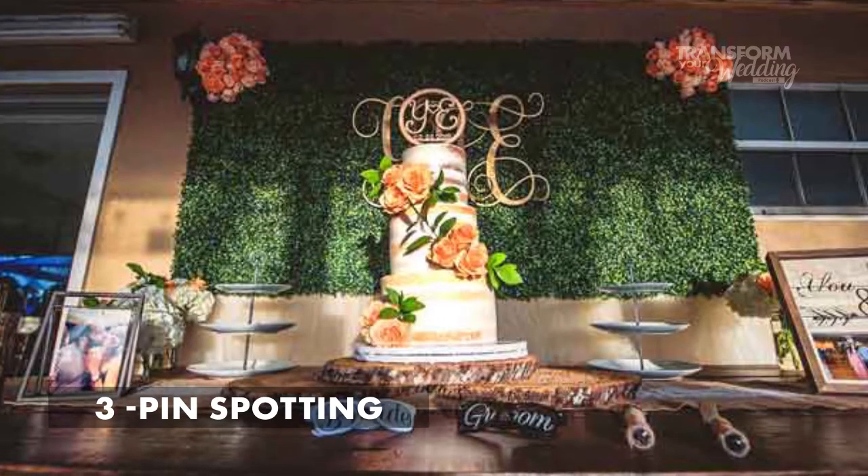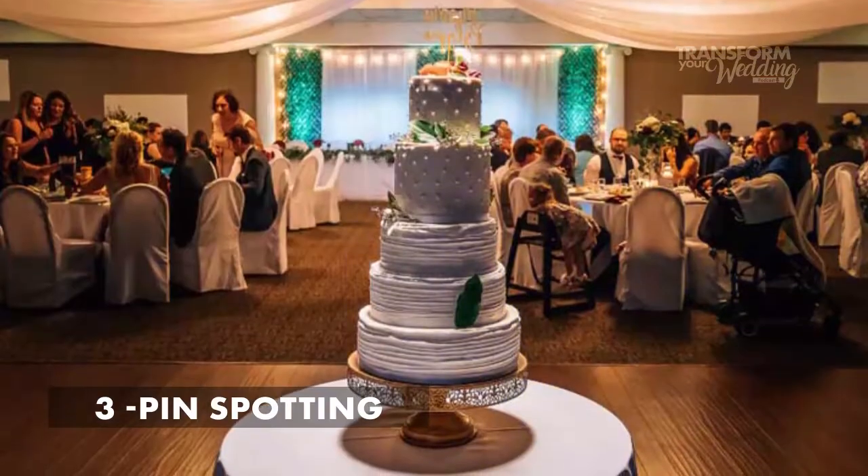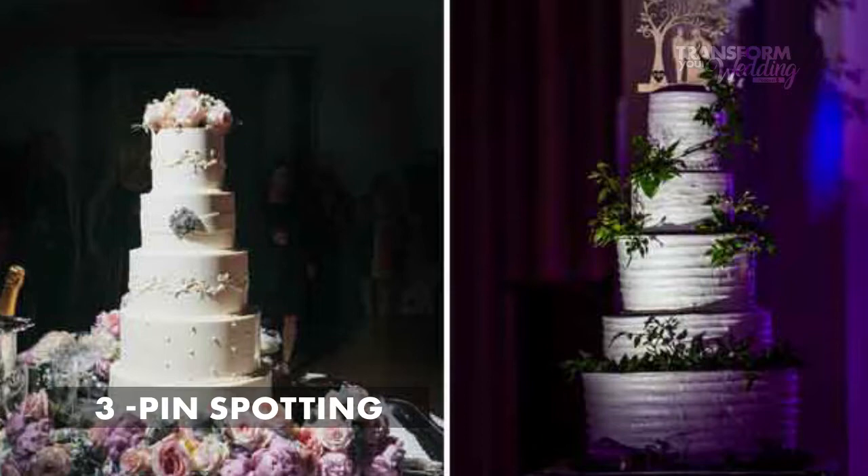Number three is pin spotting, also called pin lights or pin spots. Basically, these are tiny little lights that illuminate centerpieces and the wedding cake. Think of it like taking a flashlight and shining it right down on top of the cake or the flowers. In the venue, the overhead lights are usually dimmed, so you want to make sure that all of your gorgeous details don't get lost. Pin spotting is going to really make them pop, and it's also great for photos because all those details will really stand out.